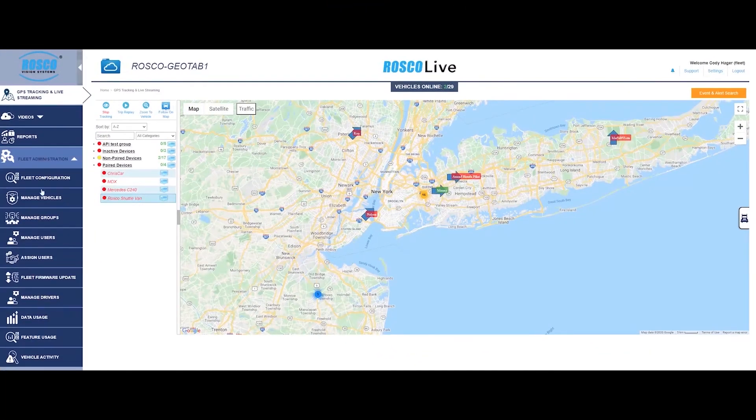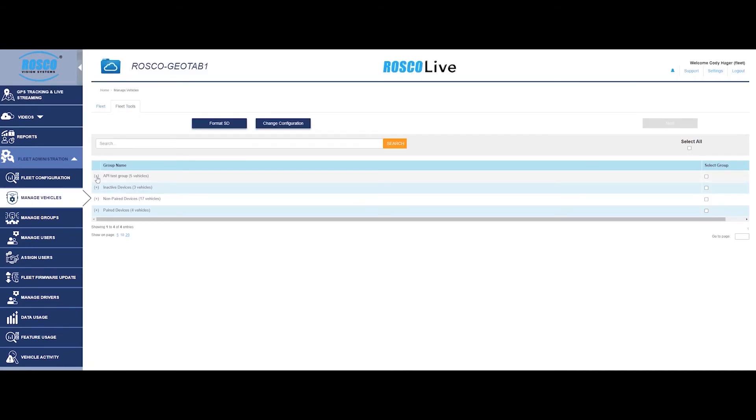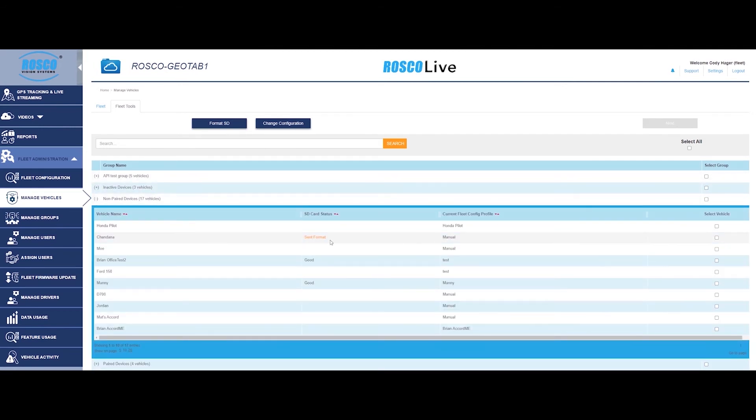Roscoe Live has a fleet admin menu that is only visible to those with the proper authorization. This menu allows managers to change fleet configurations, review data usage, manage users, and perform maintenance and software updates remotely.